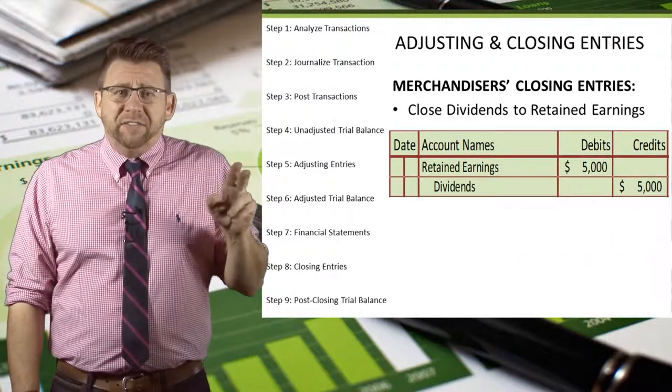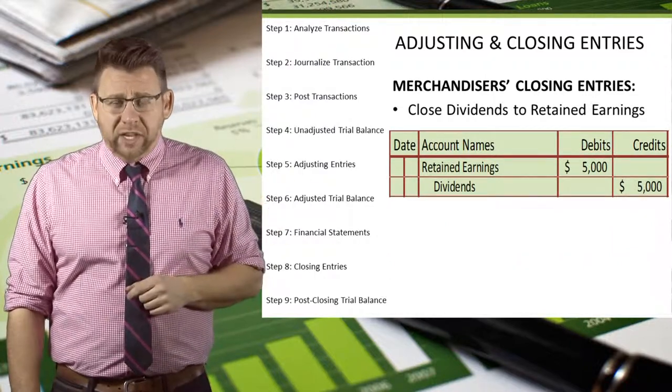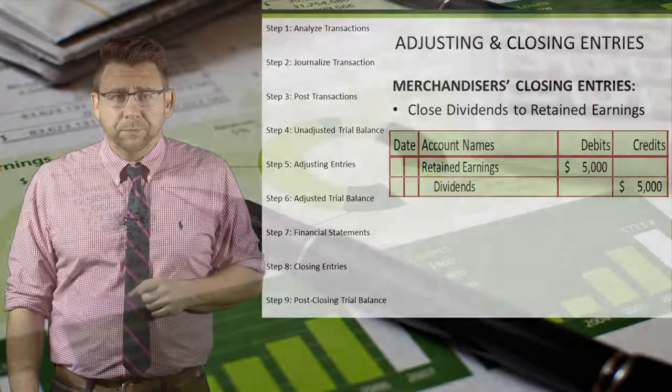Finally, dividends is closed with a credit and a debit to retained earnings.